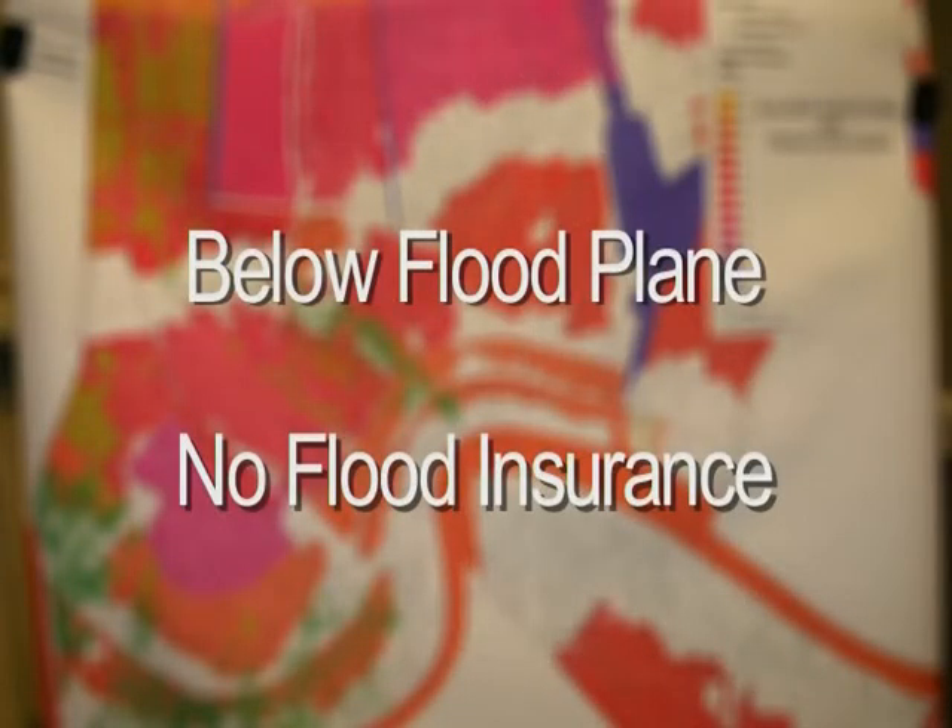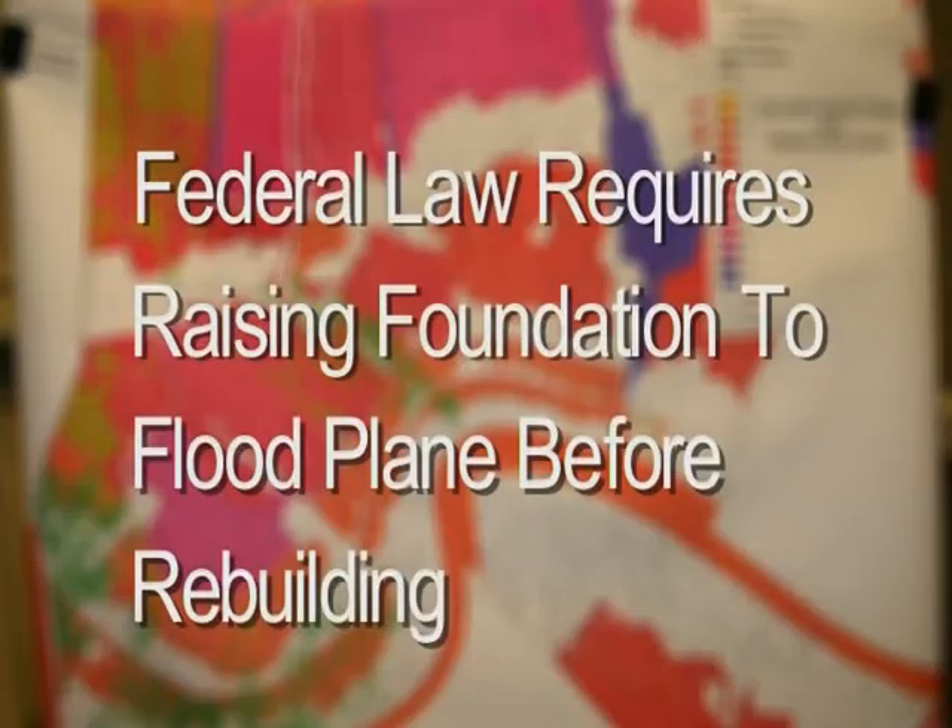Finally, if you're below the flood plain and you have no flood insurance, I don't have a lot of options for you. By federal law, you're required to raise your foundation before you can rebuild. If you decide you want to tear down your home, the Corps of Engineers can demolish it for free. If you want to rebuild, you're going to have to work with your bankers, the SBA, and whatever support we can provide.